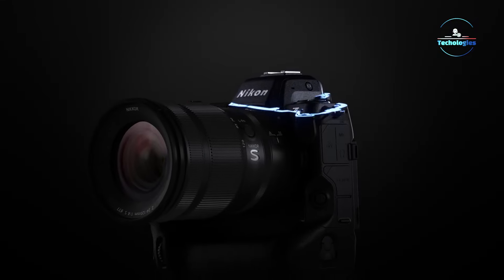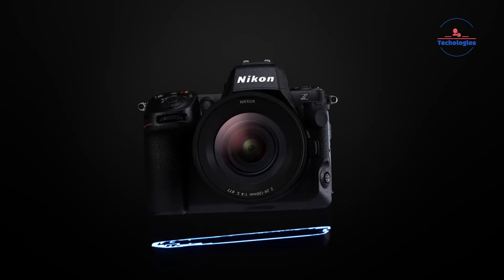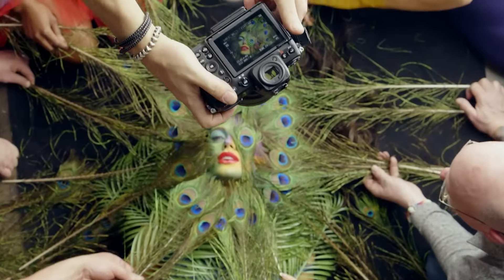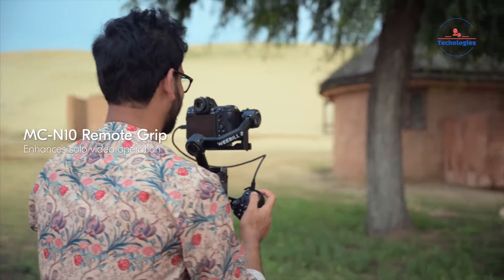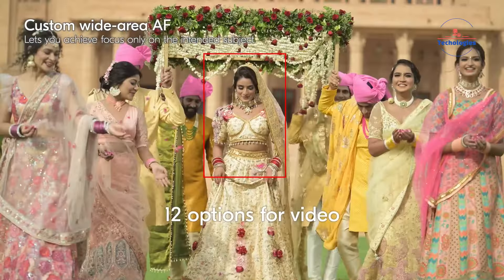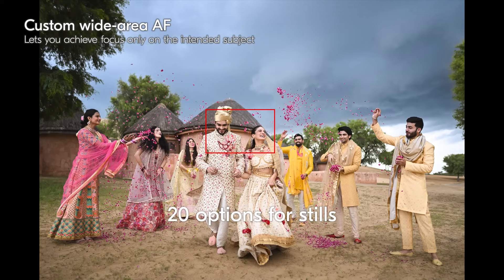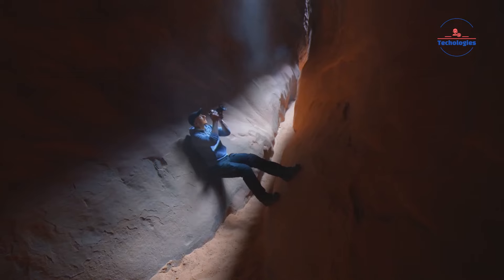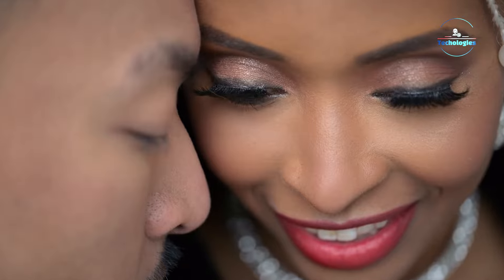The Nikon Z8 incorporates flagship technology within a compact, lightweight body inspired by the Z9 model. It retains the impressive sensor, processing, and autofocus capabilities of the Z9, but in a more portable design suitable for both gimbal use and handheld shooting. Equipped with a 45.7MP stacked BSI CMOS sensor, the Z8 delivers exceptional resolution, fast readout speeds, and minimal noise, ensuring high-quality imagery in various conditions.